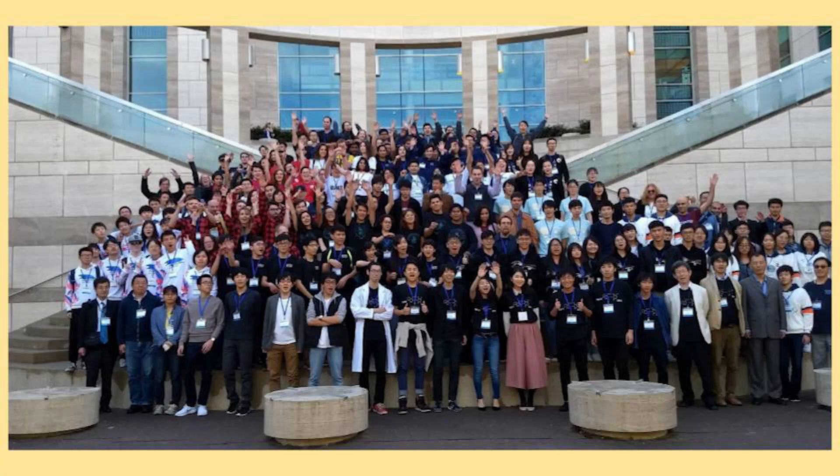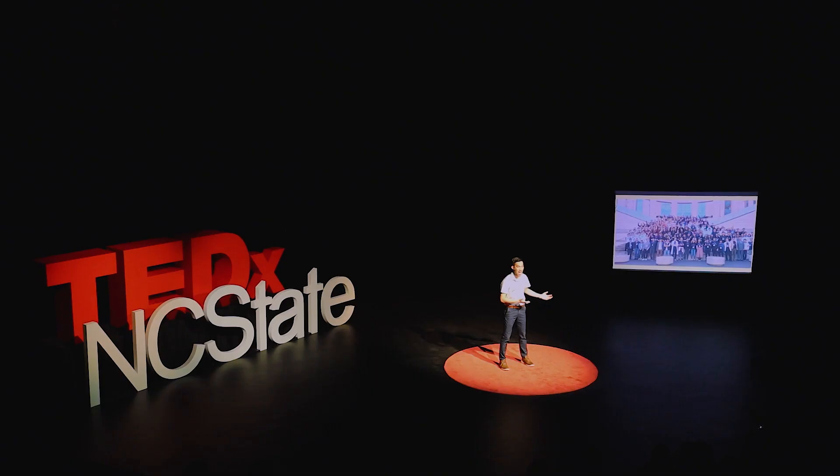In November 2018, we flew to UCSF to enter Biomod. We had the chance to meet over 20 teams from around the world — from Japan, China, Australia, Canada, and more. Each team had their own origami, their own spark, and they are a great driving force for the scientific community.